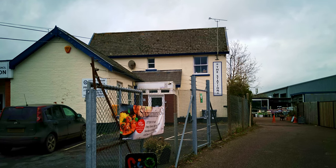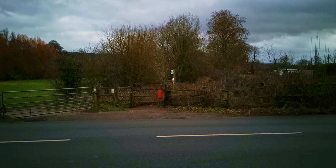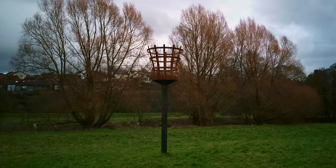The old Ottery train station is still standing and is now a business. Just over the road you can see where the line would have crossed the road, but there's no evidence as far as I can see of any remains.